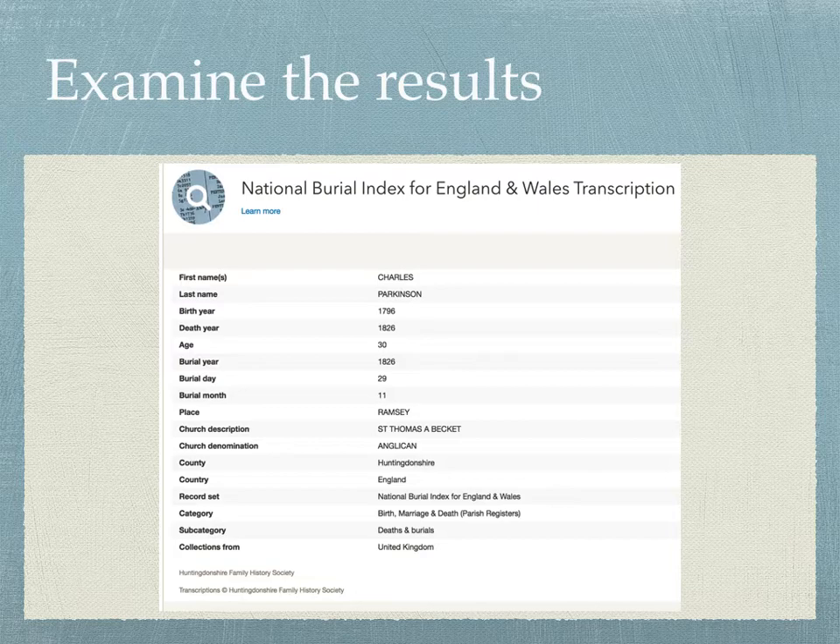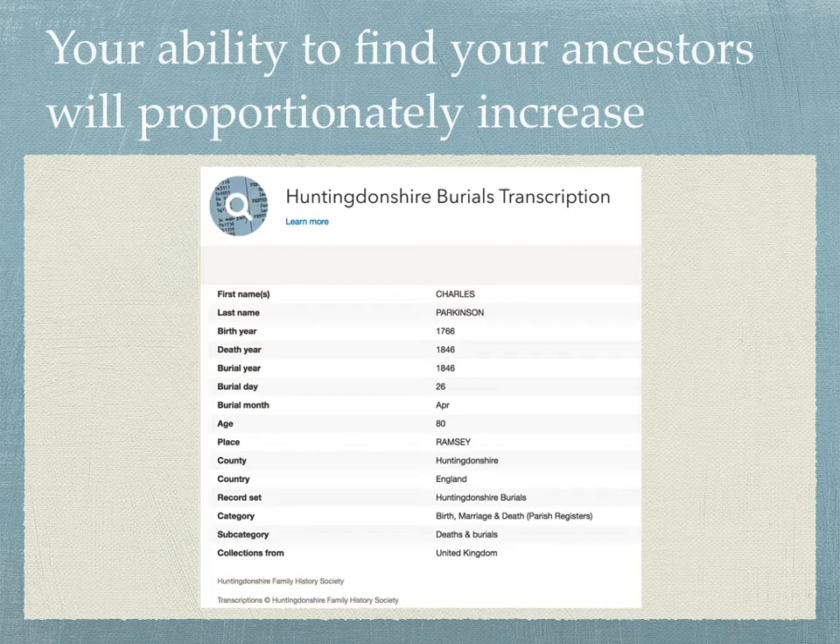It's very important that after going through this process and coming up with a reduced list of names, you spend time to examine the results carefully. Look at the dates, look at the places, make sure everything is consistent with the information you've already gathered. If you do make a determination that this is your ancestor, your ability to find your ancestors will proportionately increase to the extent that you verify you are tying ancestors together by documentary evidence consistent with the geographic areas in which they may have lived.